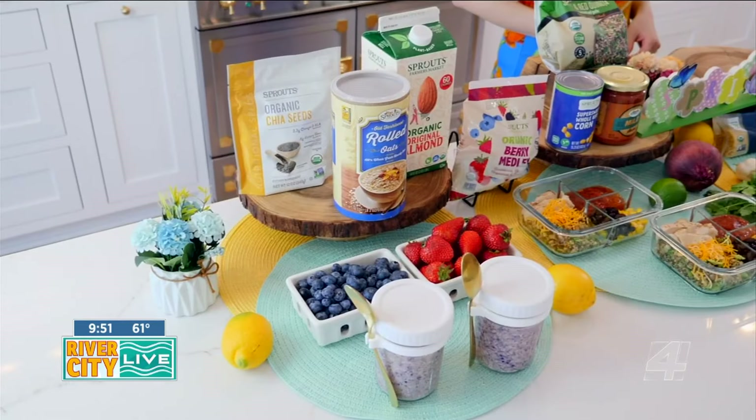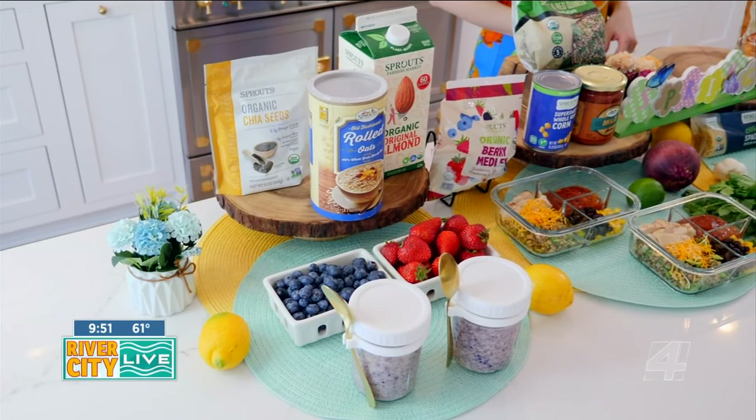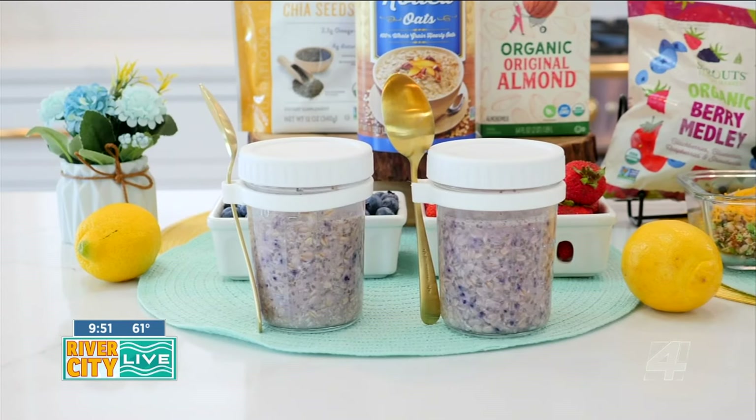Sprouts Farmer's Market offers a wide selection of local, organic, unique products to fit any lifestyle. They keep seasonality always top of mind and work with local farmers to bring in the season's freshest, most delicious produce, including limited time varieties that you can't find anywhere else.